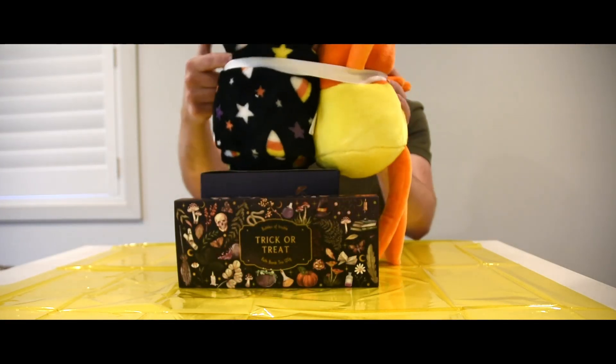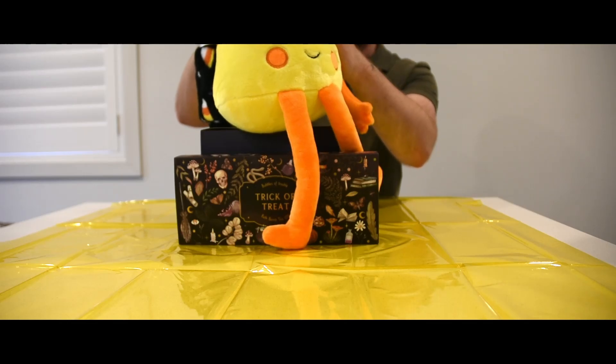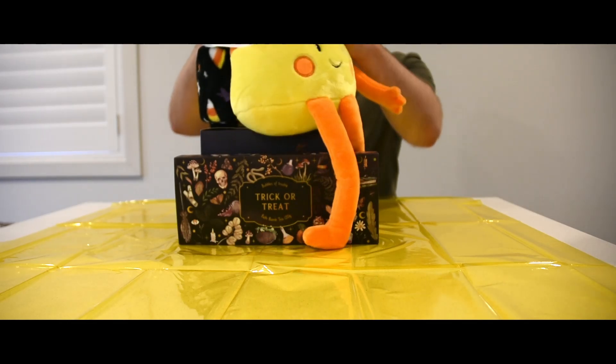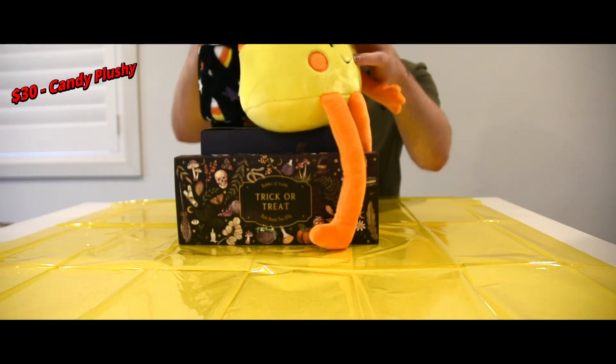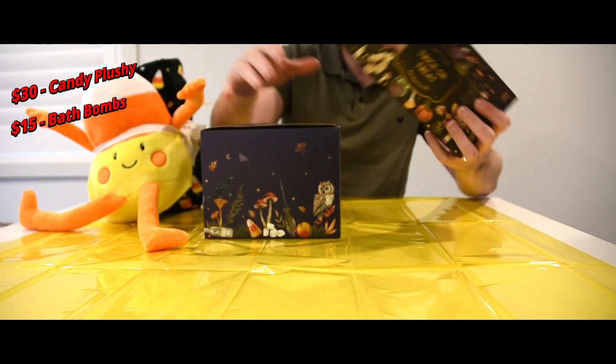You've got to get the matching candy corn plushie with a little blanket on the side, from TK Maxx. Let's do a running total: $30 for the little guy and the blanket, the bath bombs were $15, and the candle was another $15.